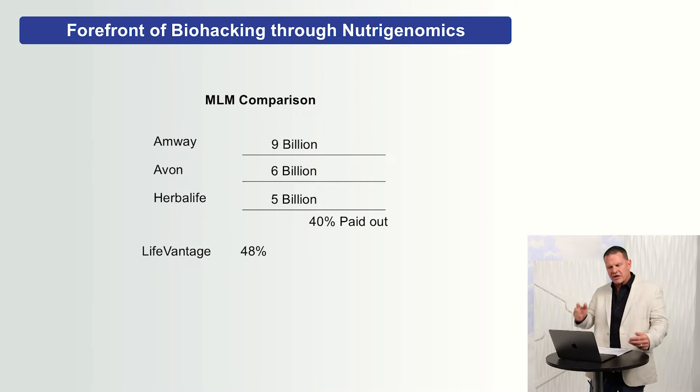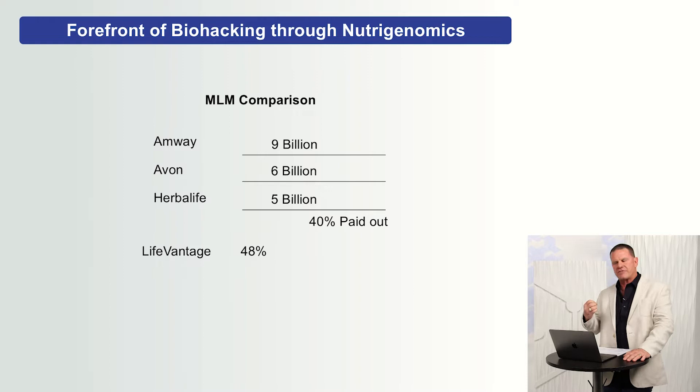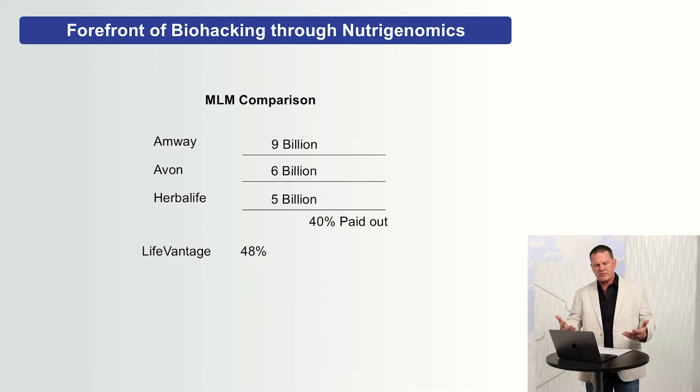If you look at Amway, Avon, and Herbalife, all together they did $20 billion in sales last year and they paid out 40% to those people instrumental in building the foundation and contributing along the way. LifeVantage pays out 48%. When I get done with you today, I'm going to show you how we're going to be a multi-billion dollar company. That extra 8% going into your pockets is going to be a big deal.